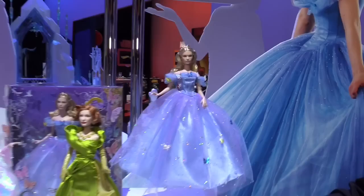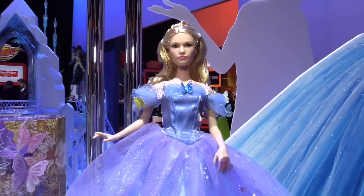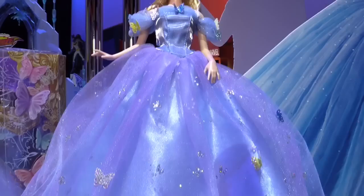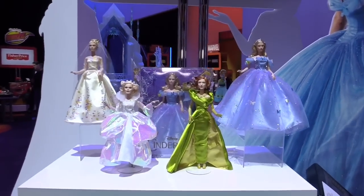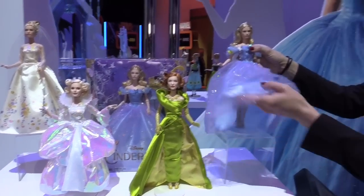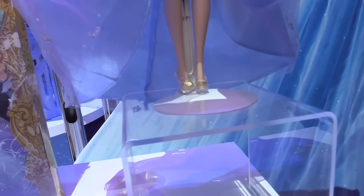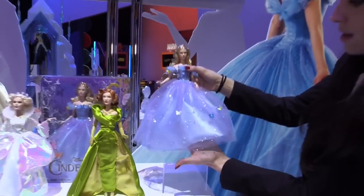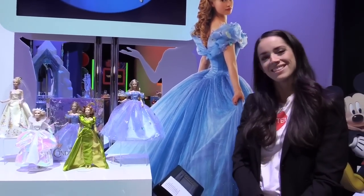And finally over here we've got our Royal Ball blue dress Cinderella, again sculpted in the likeness of Lily James. She's just enchanting in this iconic dress with magical butterfly and foil print details, and she also has glass slippers on as well. And that is what is new for Cinderella live action.